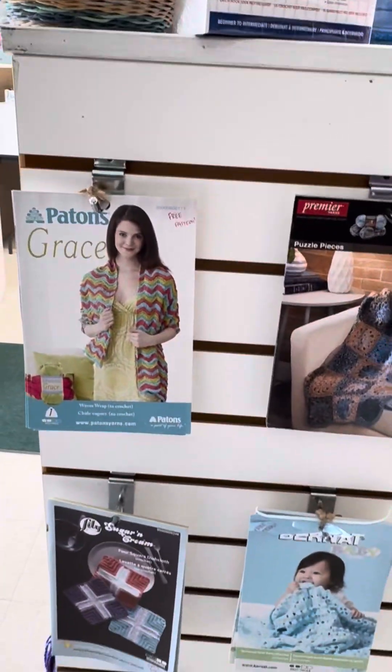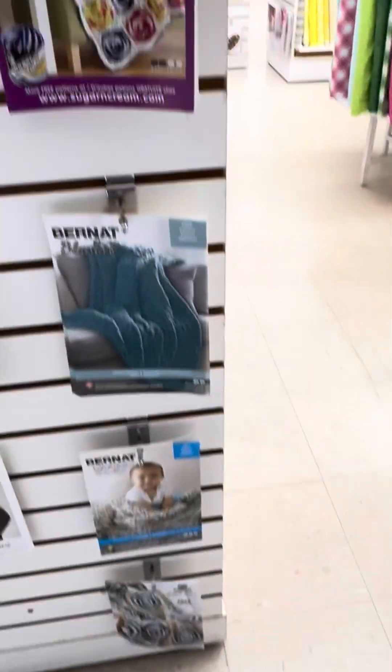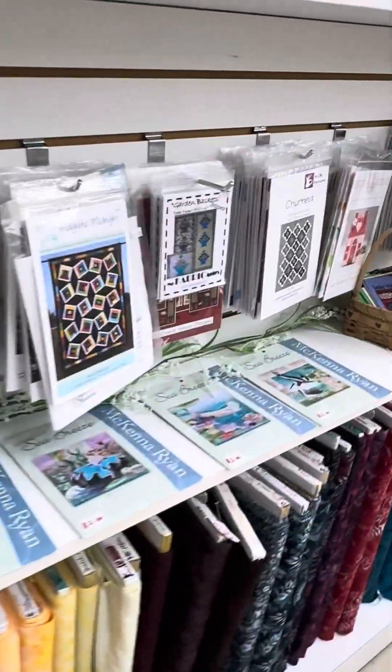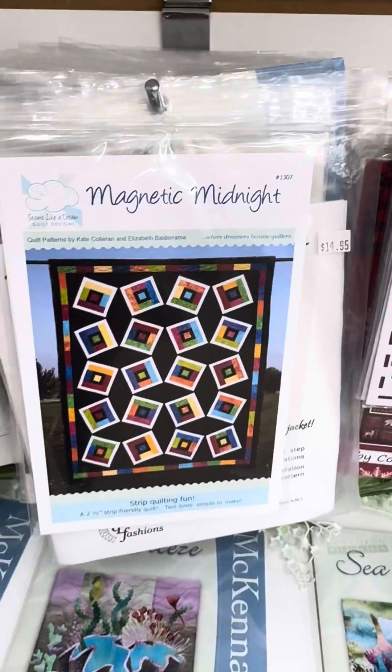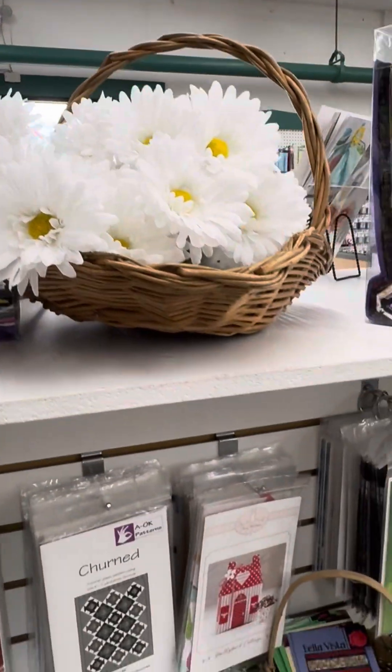What do we want today? Anything? Those are free patterns, but I'm not taking any because I think I have them. Dad's crafting again to make me a quilt one day. You can get everything you need in these. Those are nice — little daisies. I love daisies.